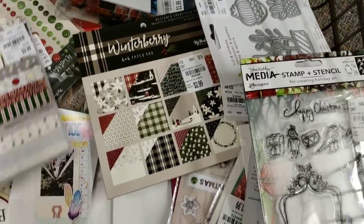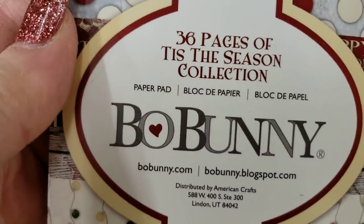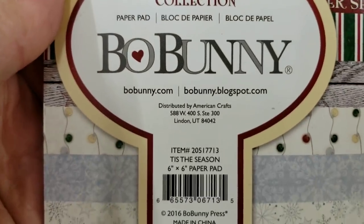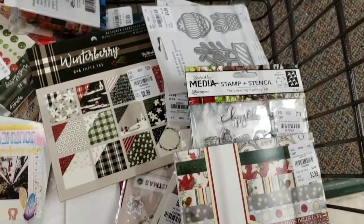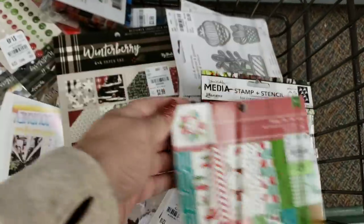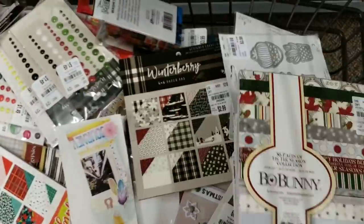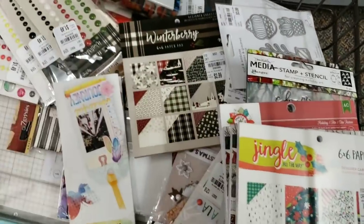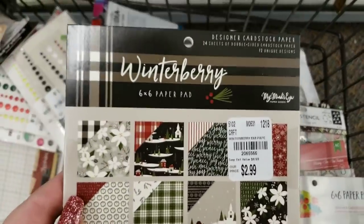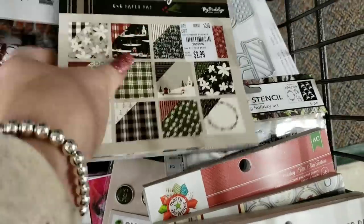Here are some smaller paper pads — Tis the Season. Here's the small Jingle All the Way to go with the big one and all the extra goodies. This is called Winterberry — let me give you a look at the colors. It's not red-red, it's kind of a burgundy.